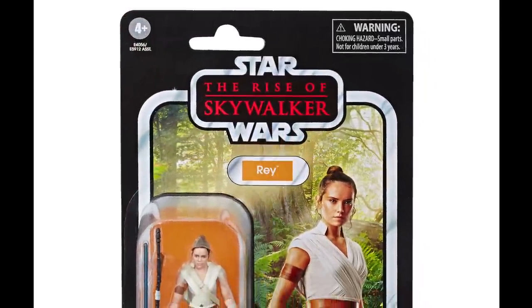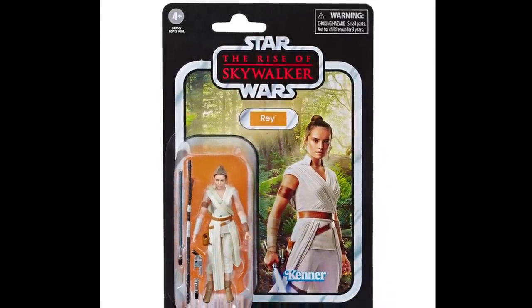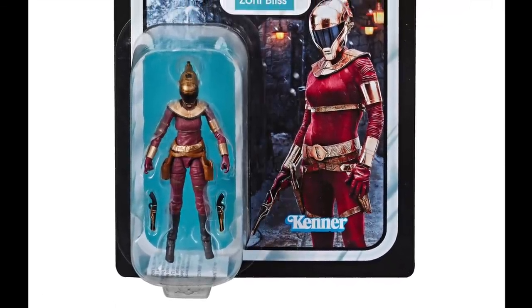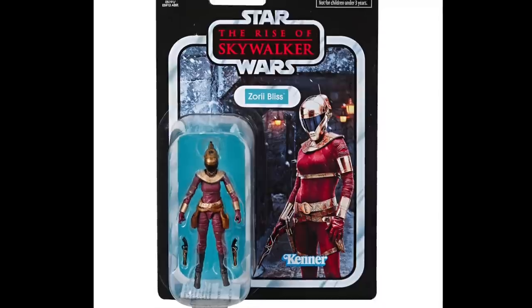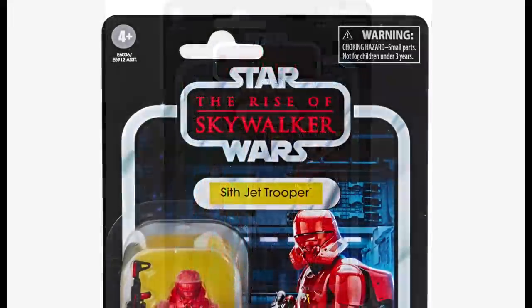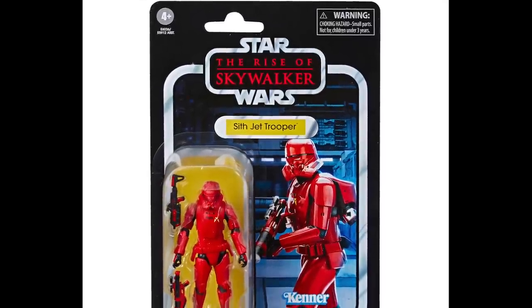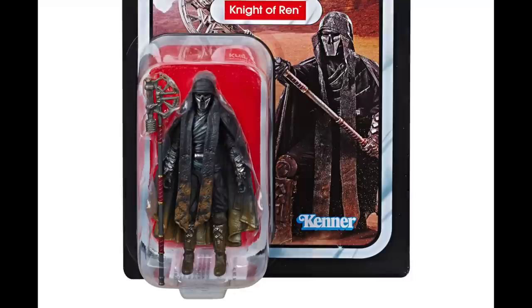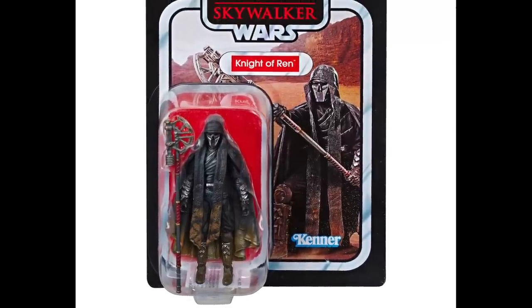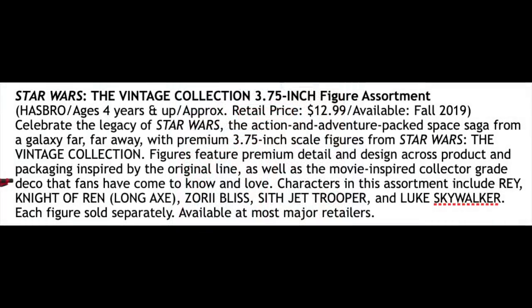We have the high-res images of all the carded figures to go through, so I'm just going to bung those up on screen now. All of these are going to be available on Triple Force Friday, but of course some of you lucky people in the US and Canada have already managed to snag these early. Now I'm particularly looking forward to the Knights of Ren. What is interesting to me about this guy is that in the press release they call him the Knight of Ren Long Axe — they've got Long Axe in brackets.